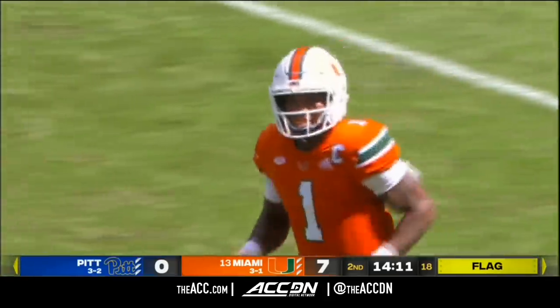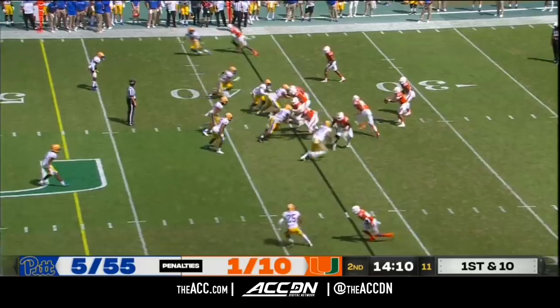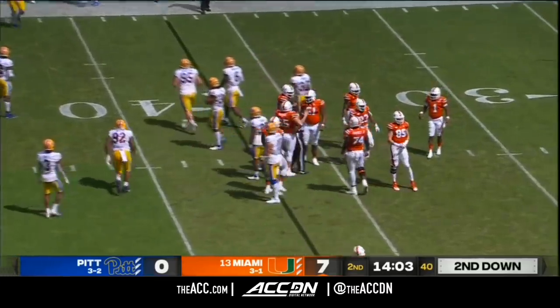I was wondering if this was going to be an uncatchable mark. This was the longest drive Miami's had — on that touchdown scoring, it was only three plays. Harris tries to sidestep a defender, can't do it. Really nice job on the tackle by John Morgan.